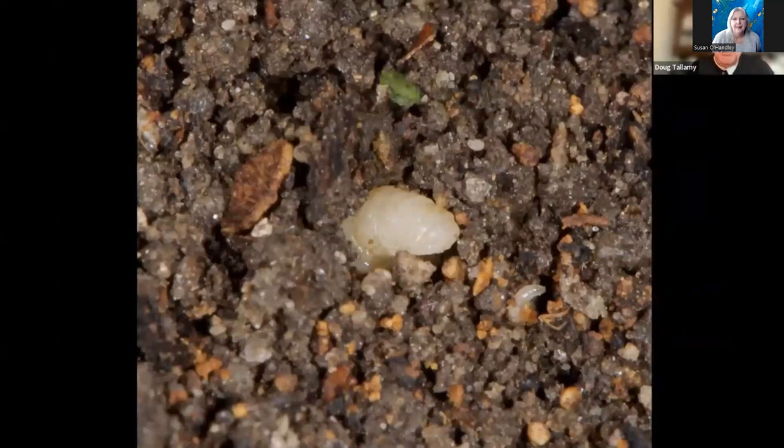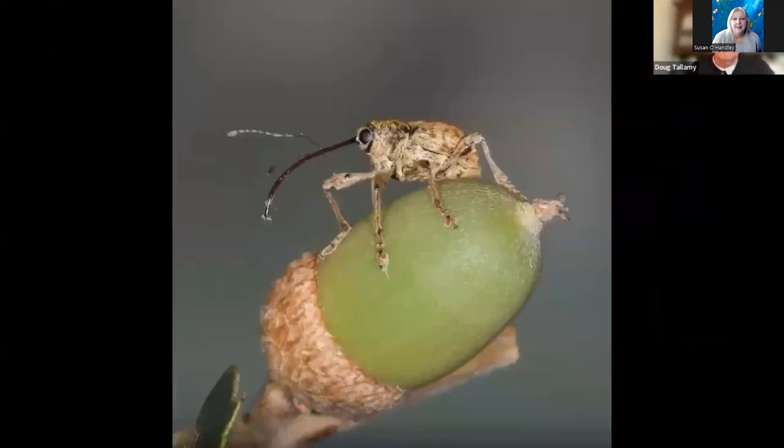It gets to safety by wiggling and squirming beneath the soil surface in about 30 seconds. Once underground, it stretches in all directions and forms a chamber, and within that chamber converts itself to a pupa. Surprisingly, it stays there for two years, then comes out as an acorn weevil. A lot of people think weevils have big noses, but that's actually an extension of the head capsule. They chew a hole into the center of the acorn, turn around, and lay an egg in that hole — that's how the larva gets down there.